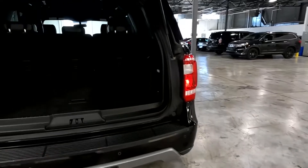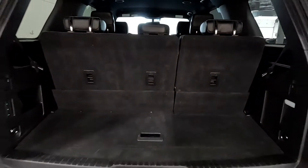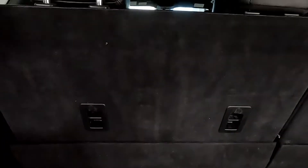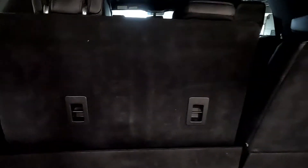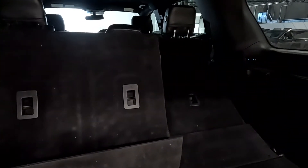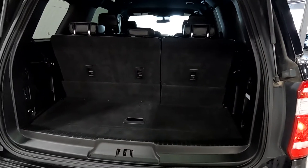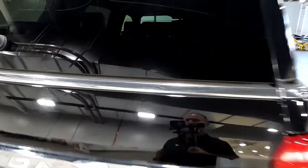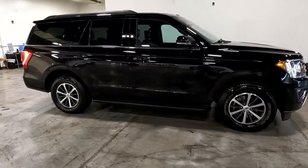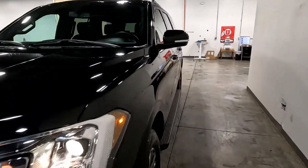I'll go ahead and give you a sneak peek of that interior — it is a black leather interior. We'll show you the fold-flat seats and then pull those back up. This is four-wheel drive, and we'll go ahead and take a tour of the interior.